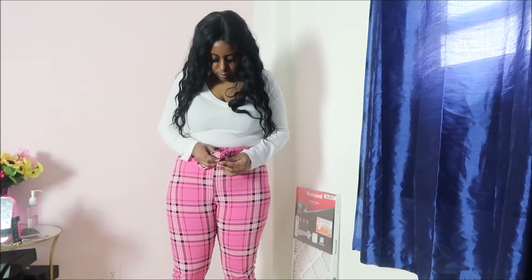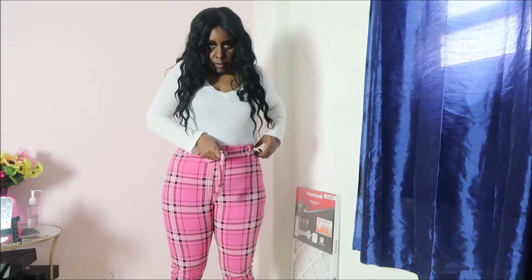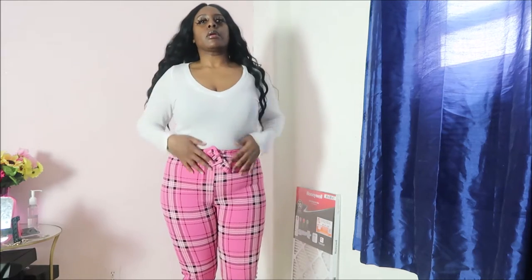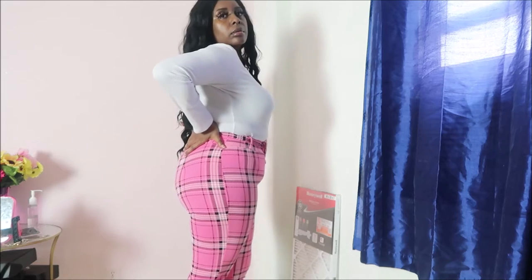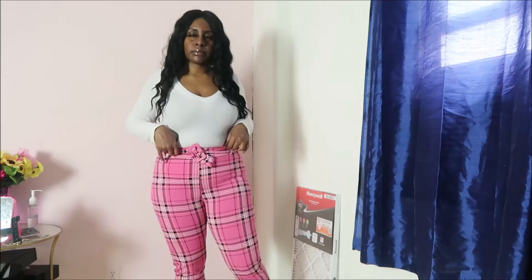Next up I have these pink plaid pants. Of course I got them because they were pink — I like plaid too. But the belt on these pants is trash, I really can't stand it, so I'll definitely switch it out. The pants are stretchy, kind of fit like leggings. They're pretty cute. I don't love the way they look on me, but I can deal with it — good for work.